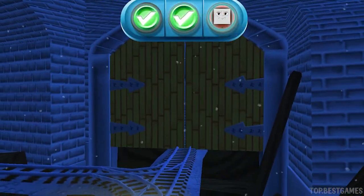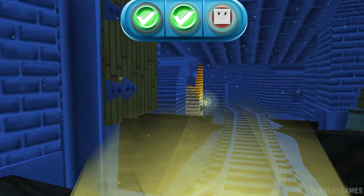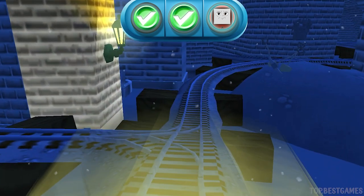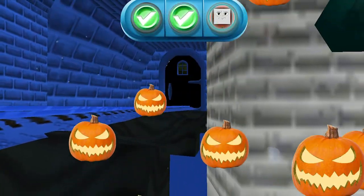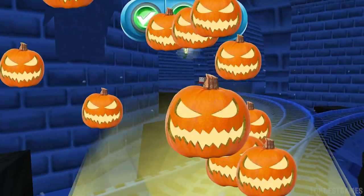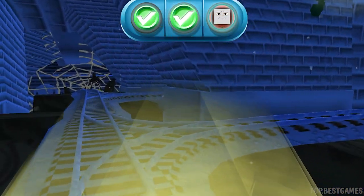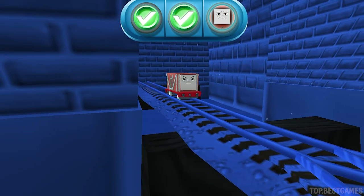We can't get through. Tap on the gate to open it. Excellent! A troublesome truck! Get it! That's the way!